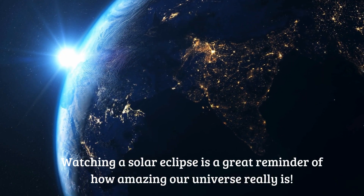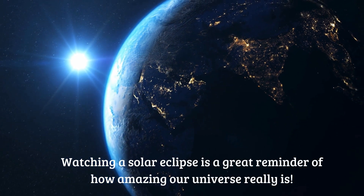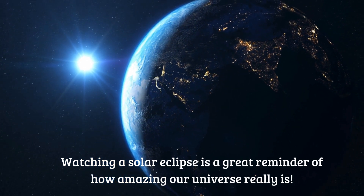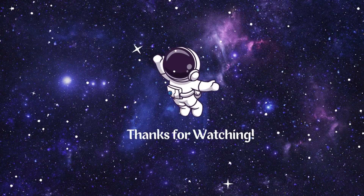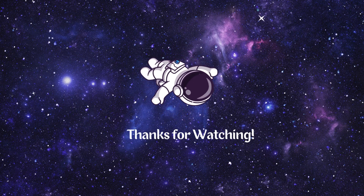Watching a solar eclipse is a great reminder of how amazing our universe really is. Thank you for watching — be sure to like, share, and subscribe for more videos. Bye friends!